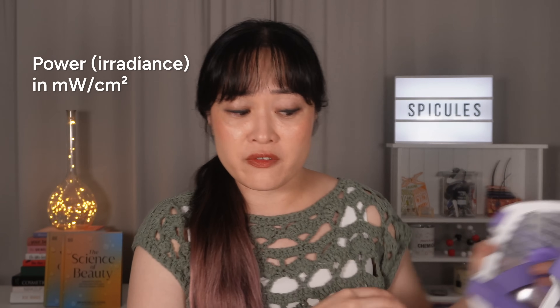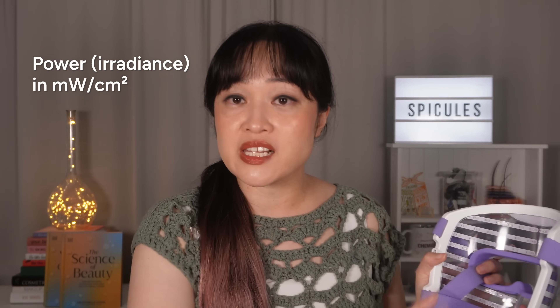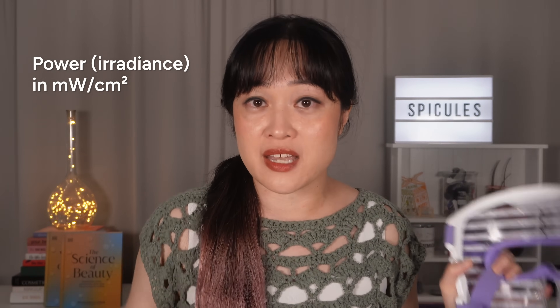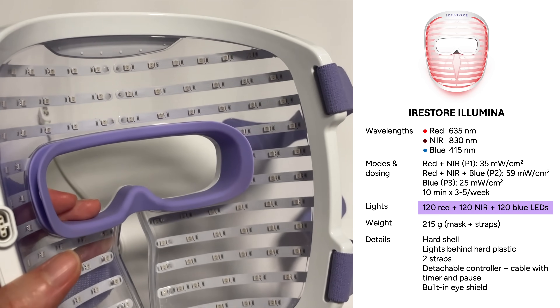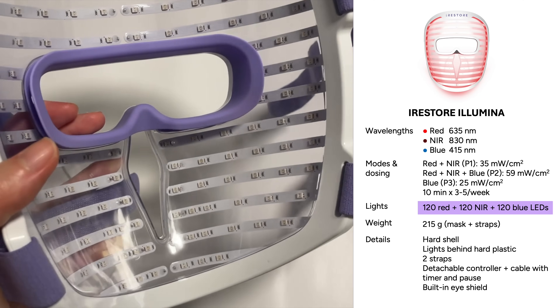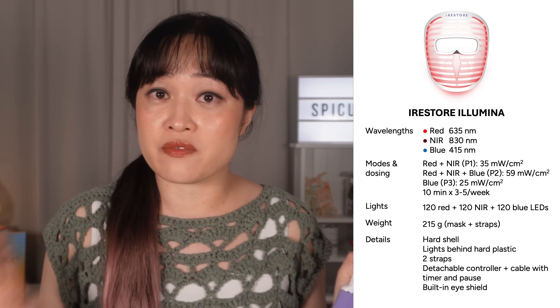Power and number of LEDs — I've seen lots of people say that the number of LEDs doesn't matter but that isn't true. The power is measured right above each LED, so you can think of the power as how bright each spot is, and the number of LEDs is how many of these spots you have spread out over your skin. This has 120 LEDs of each color, which is almost double compared to standard masks like the OmniLux Contour and the CurrentBody Series 1, which have 66 of each.